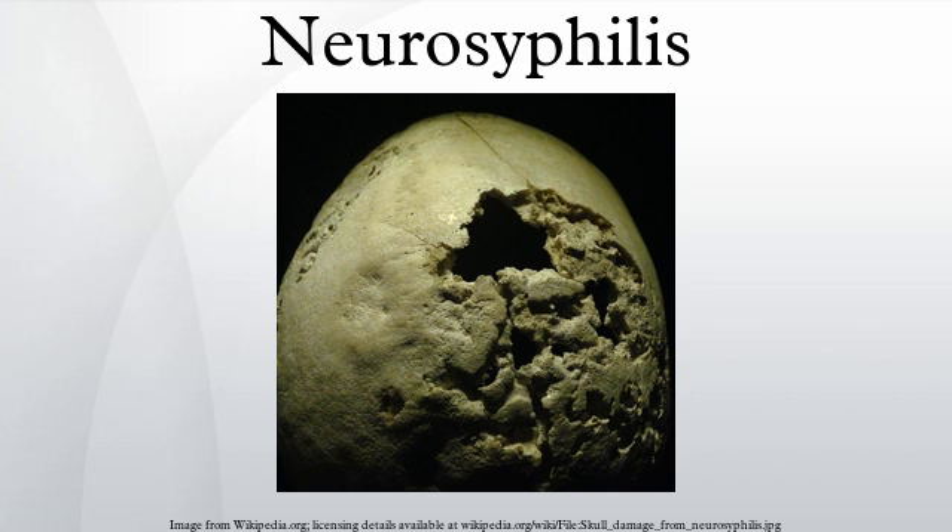It is also important to test the cerebrospinal fluid for signs of syphilis. Additional tests to look for problems with the nervous system may include the following: cerebral angiogram, head CT scan, lumbar puncture to acquire a sample for cerebrospinal fluid analysis, and MRI scan of the brain, brainstem, or spinal cord.